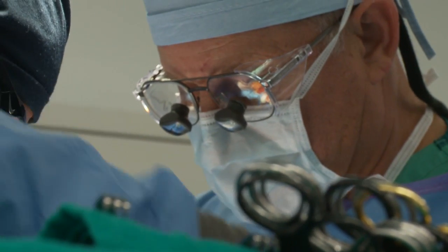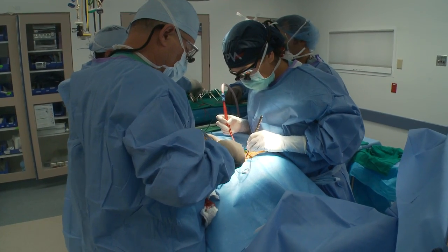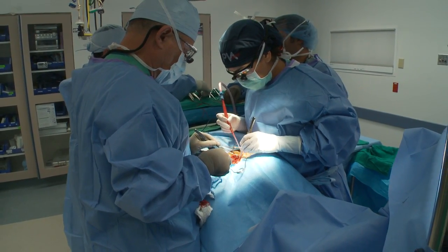Dr. Gerardo Ortega with Peripheral Vascular Associates says blockage of a blood vessel in the neck is a frequent cause for stroke, leading to about 140,000 procedures each year in the U.S.